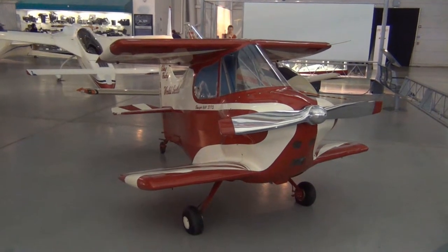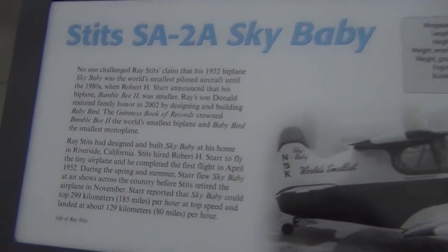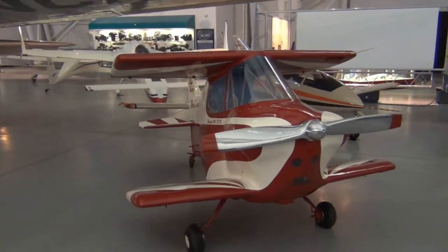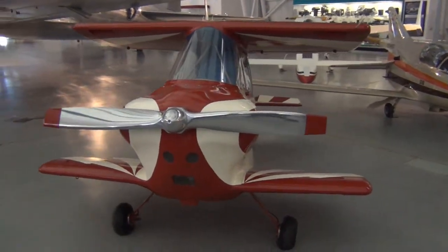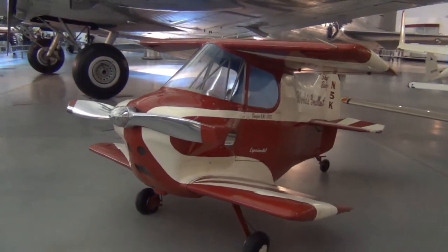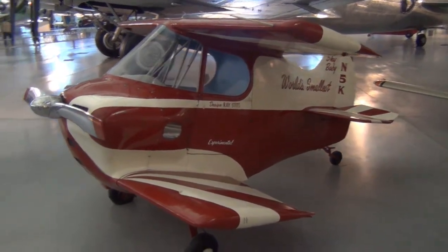Here we have the Sky Baby — I'll show you guys the sign here. I've never seen anything like this. I don't even know how this can aerodynamically fly. The wings are not folded out or anything — that's it. I don't know how that's even possible. Pretty neat.